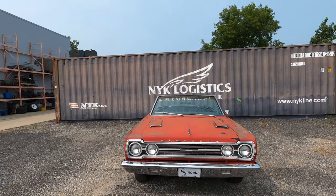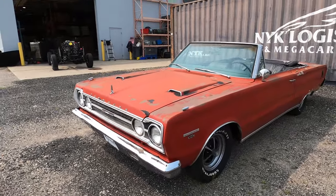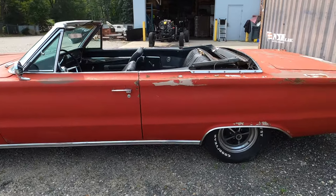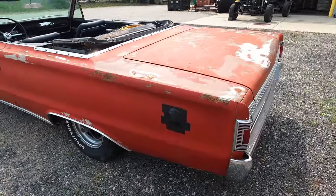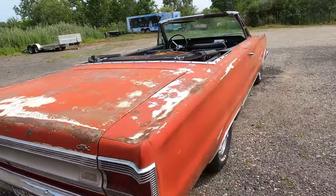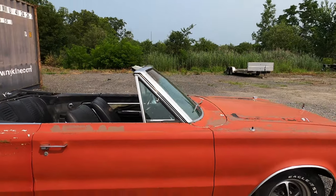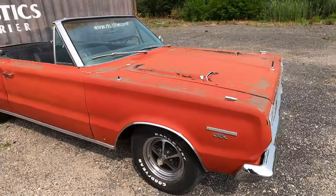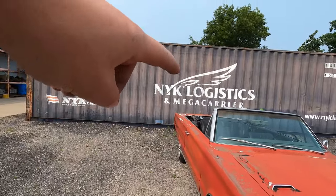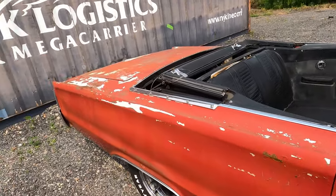Here we are looking at a 1967 Plymouth GTX convertible — one of only 680 GTX convertibles made in 1967. This car has the 440 Super Commando engine paired with the automatic and 2.94 rear axle. The car was originally white over black interior and a black vinyl top, but it's since been repainted somewhere along the line.